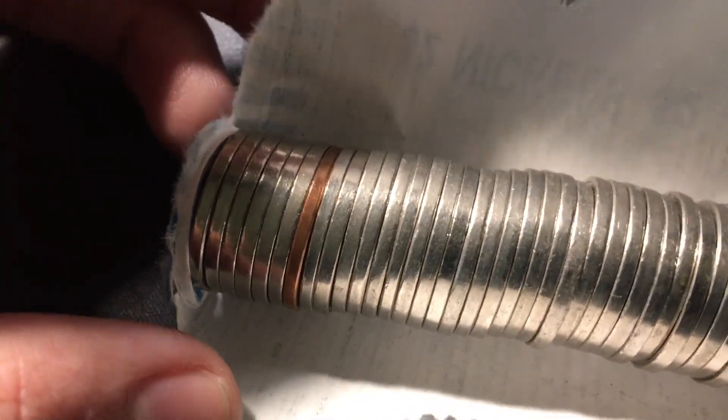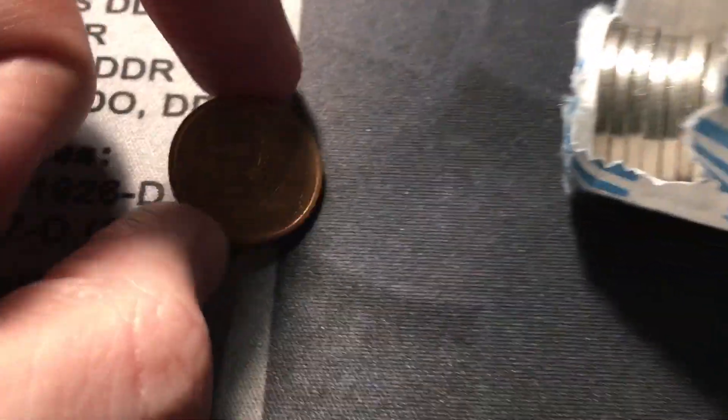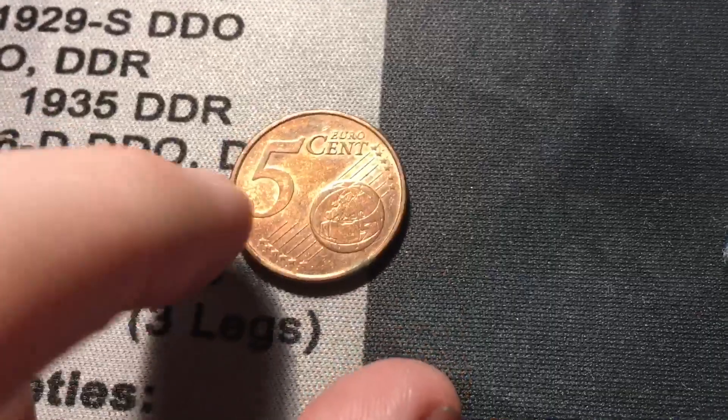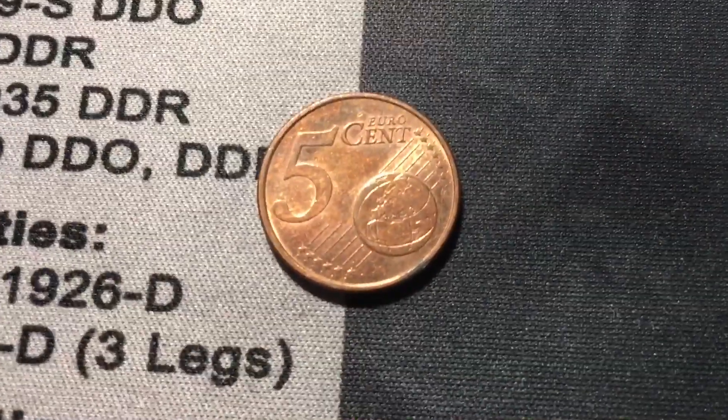Opening roll 30, this is definitely the box of the foreigns. We have another foreign coin and I was thinking maybe another five euro cent — and it is! Another five euro cent, this one from France, 2008, with the five euro cent on the back. Been seeing a few of these lately, so definitely a box of the foreigns.